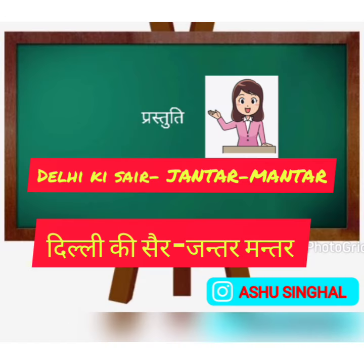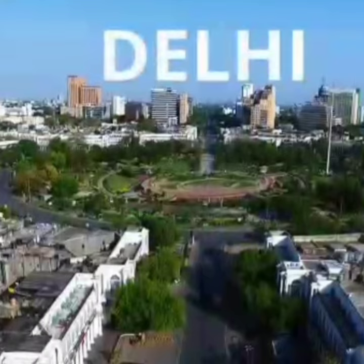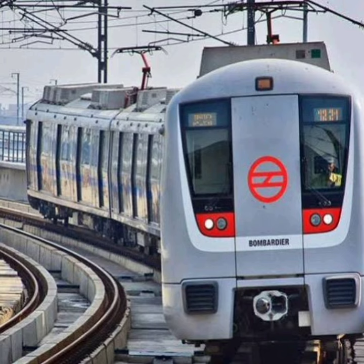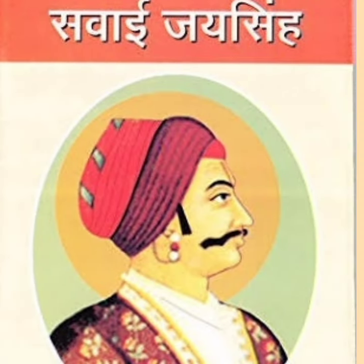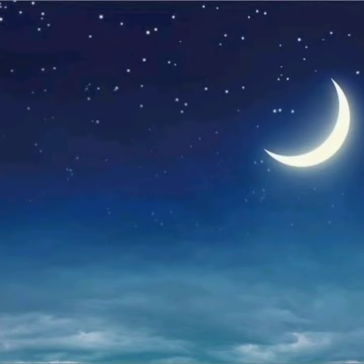Hello friends, today we are going to see Jantar Mantar at Connaught Place in Delhi. We can go by bus, car, and metro also. The builder was a very intelligent child and very curious in knowing about mathematics and astronomy.